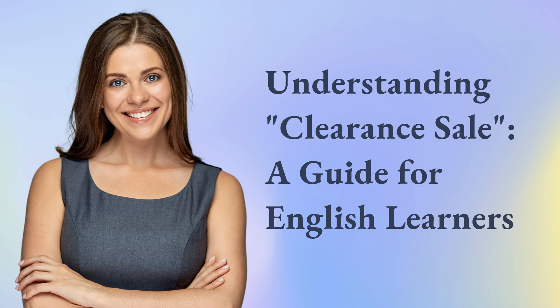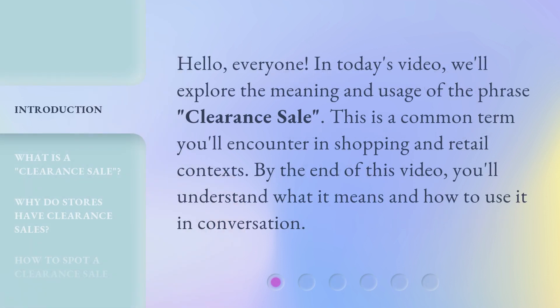Understanding clearance sale: a guide for English learners. Hello, everyone. In today's video, we'll explore the meaning and usage of the phrase 'clearance sale.' This is a common term you'll encounter in shopping and retail contexts. By the end of this video, you'll understand what it means and how to use it in conversation.